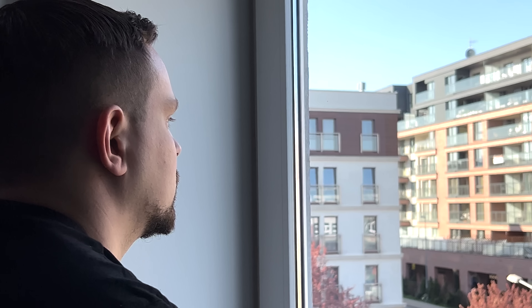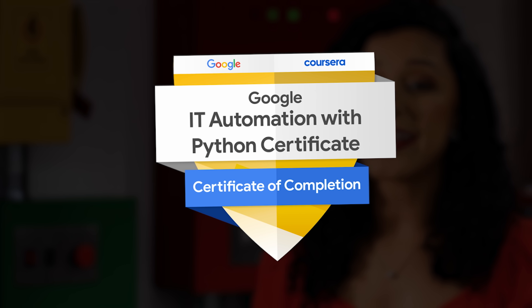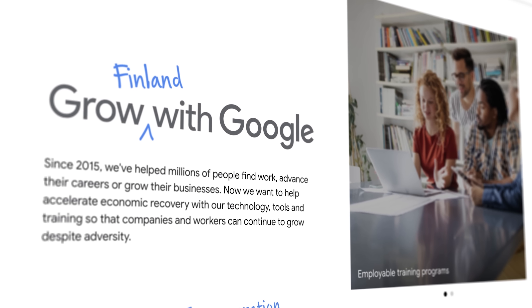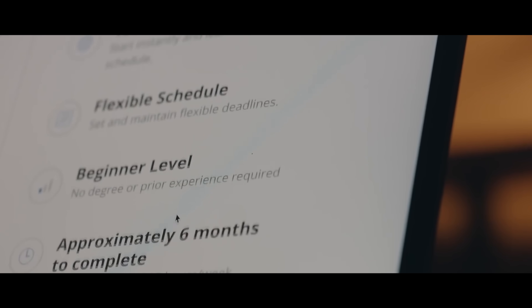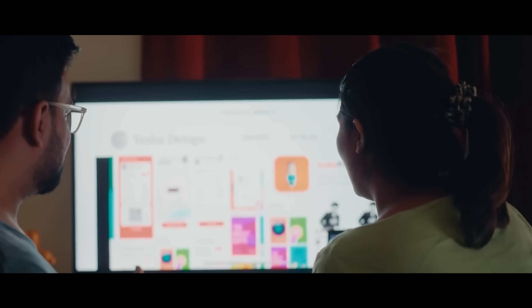So what is this certificate exactly, and what can you expect from it? The Google IT Automation with Python Professional Certificate is a program made by Google and published on Coursera. It's part of Google's larger Grow with Google program, which aims to help people learn tech skills and find good jobs. This certificate is designed to give future IT workers important skills like Python, Git, and IT automation.